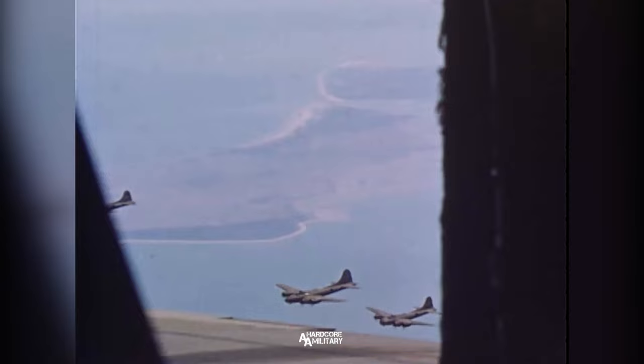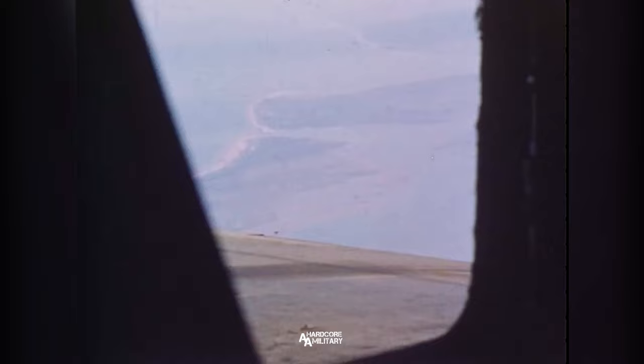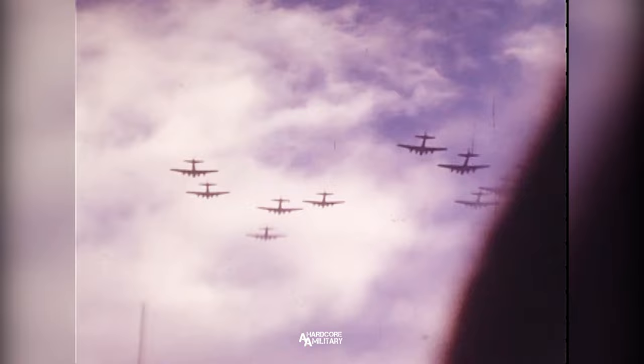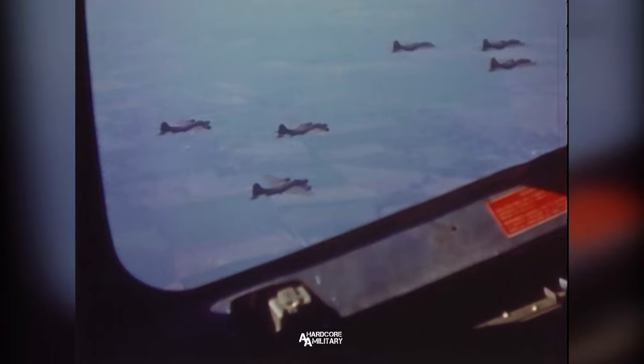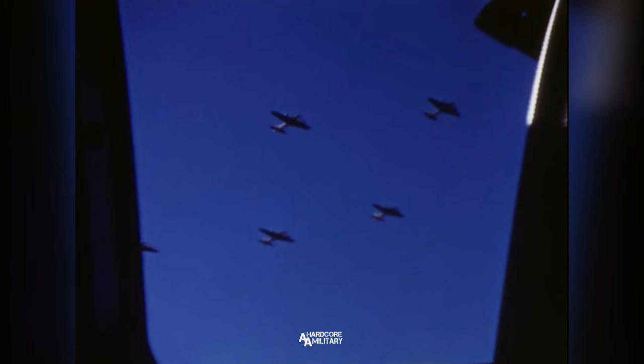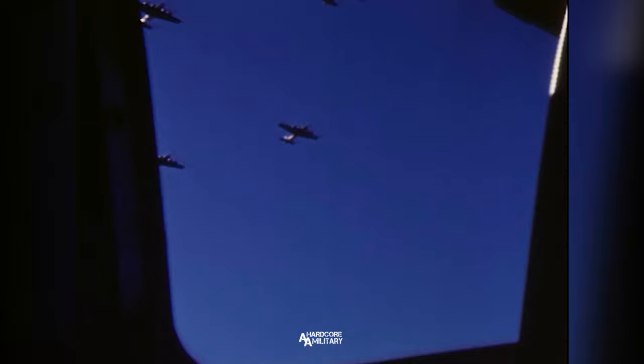Very clearly stated: the Memphis Belle was not the first heavy bomber to finish 25 missions. Period. There were actually a handful of aircraft that finished 25 combat missions before the Belle did. What's important about the Belle is that it is the symbol of these heavy bomber crews. The Memphis Belle was a first — it was the first heavy bomber to return to the U.S. after flying 25 missions over Europe. That is a factual statement. Our exhibit will highlight those three aircraft that did this before the Memphis Belle did. We want the full story to be told.